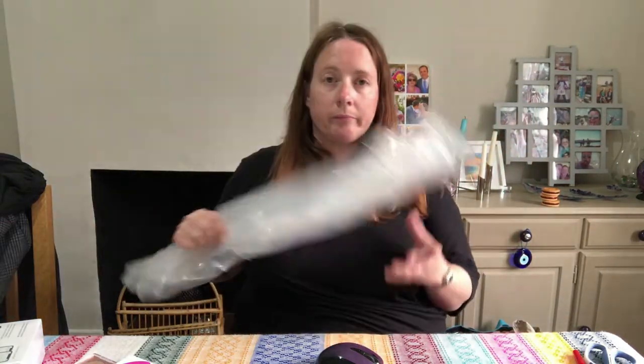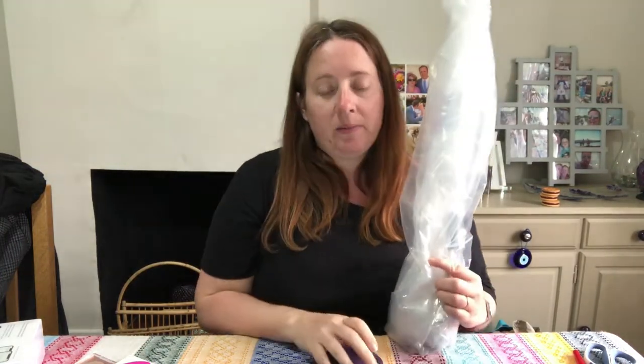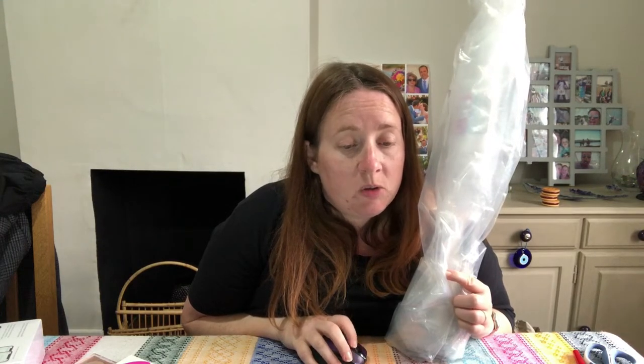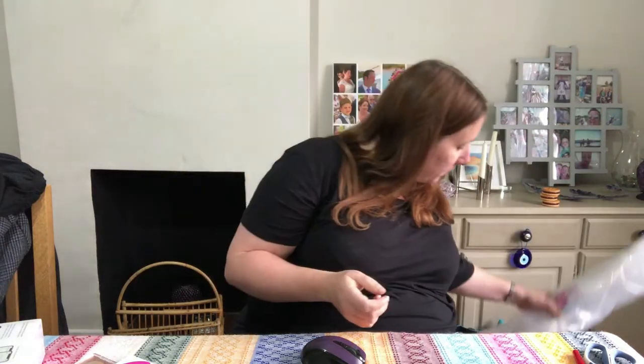A baby pram parasol — the type you put on a pushchair to keep the sun out of a baby's face. This was in a baby job lot and it's thrown a spanner in the works because we have to post everything tomorrow — but this needs to go via courier. It's a First Steps plain pram parasol, 16 inch. Cost £6.58. Listed for £9.99 and sold for £8.99 — it was just too good to throw away so I listed it.